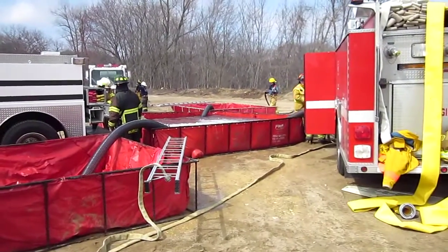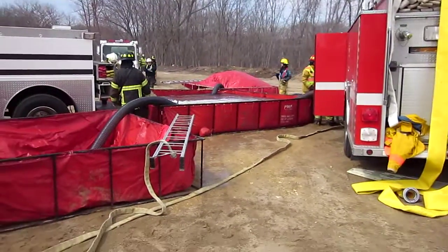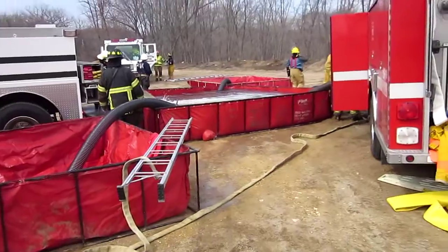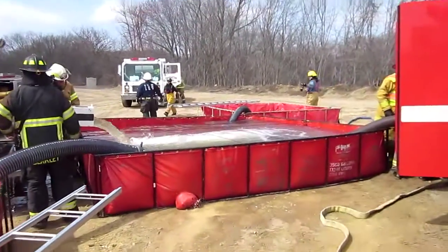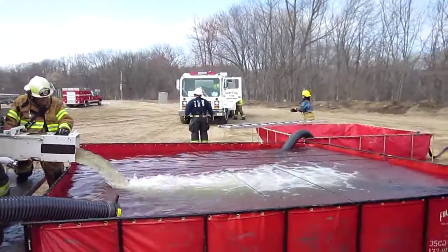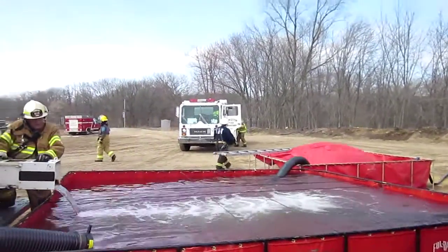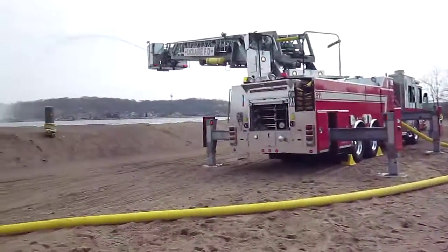We're back at LeClaire right around the 14-minute mark. Units are still in a single tank operation — you can see we've got three down. They're waiting on a jet siphon, which is coming. The first tanker task force has arrived. Engine 3 is a 2,500 gallon engine tanker and was first to show up on the tanker task force. We've yet to lose water.